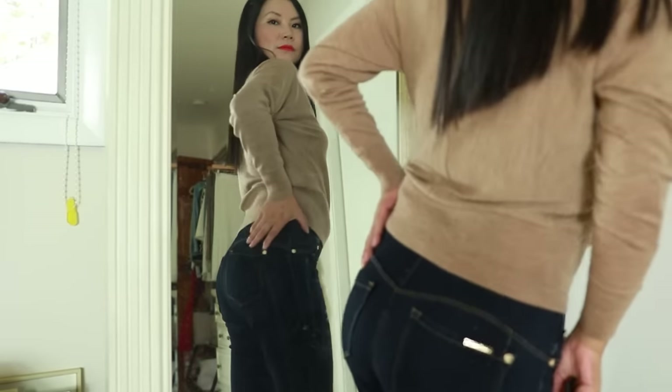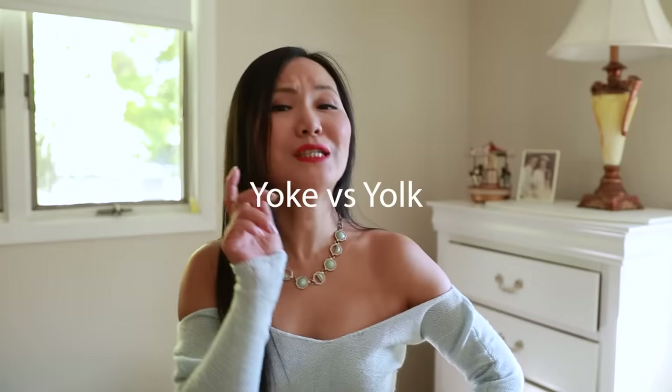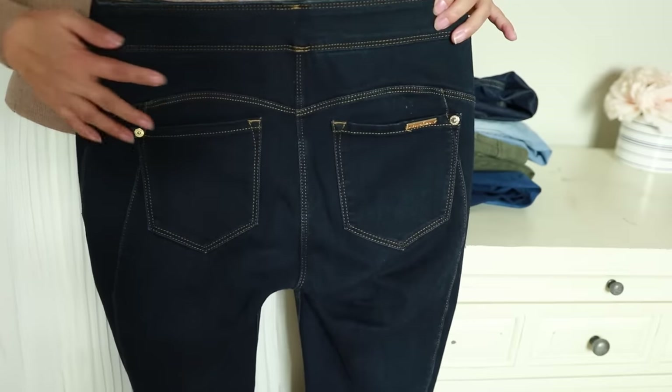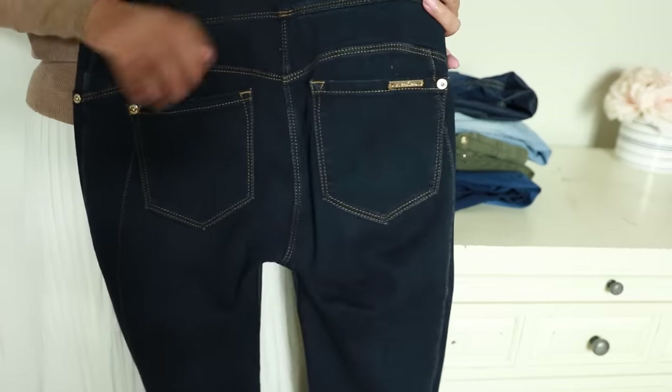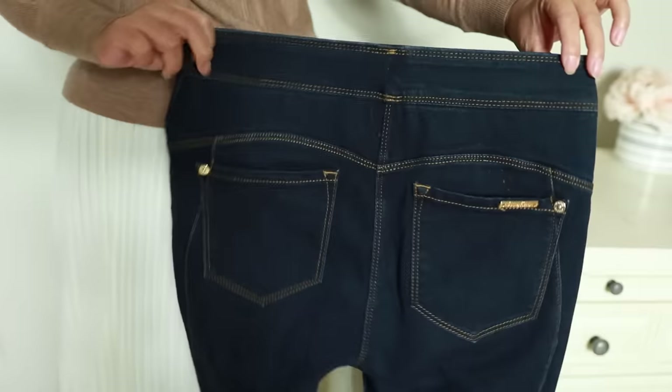First, you've got to pay attention to the yoke. I know exactly what that is — you've got to watch out for heart disease? Oh wait, I thought you were talking about my butt. That's right — I was not talking about the yolk in your eggs. I am referring to that horizontal bar underneath the waistline of your jeans. Very few of us pay attention to that, but it is the part that can really change the shape of how your butt looks in your jeans.